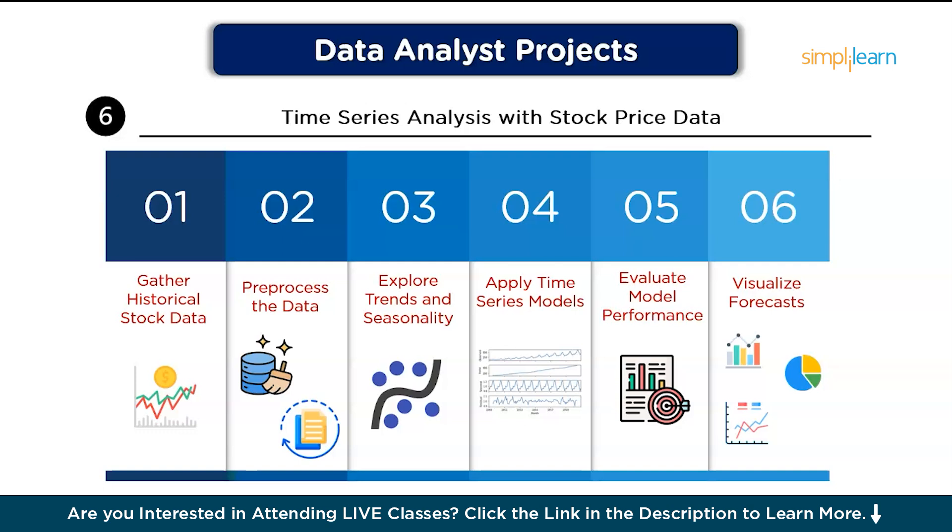After that, apply time series models such as ARIMA, exponential smoothing, or LSTM models to analyze the time series data. Then, evaluate model performance by measuring accuracy using metrics like RMSE or MAE. Finally, visualize forecasts by plotting the forecasted prices and sharing findings in a report or dashboard.